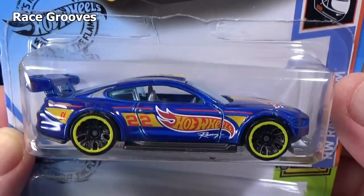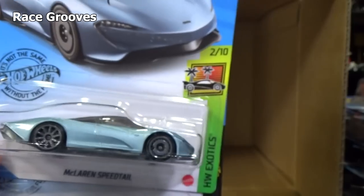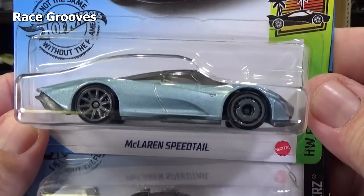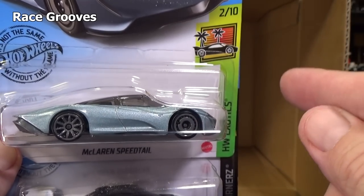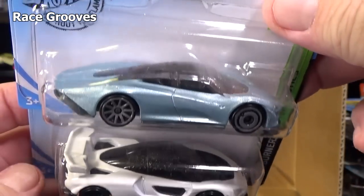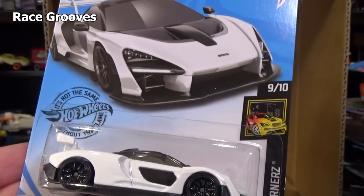Custom 18 Ford Mustang GT. Mr. Grooves is a collector channel. RGTV is going to be — you just sit back and watch. There's another Speedtail. New models are typically two to the case, and it'll be in the next case and there'll be one, maybe two — usually one. Track time will continue.